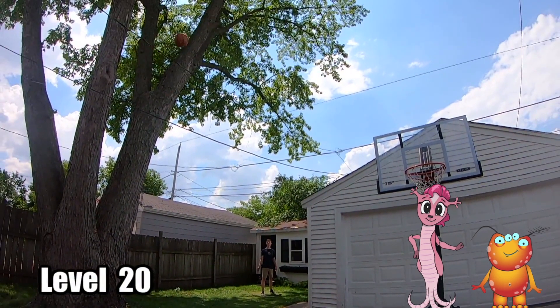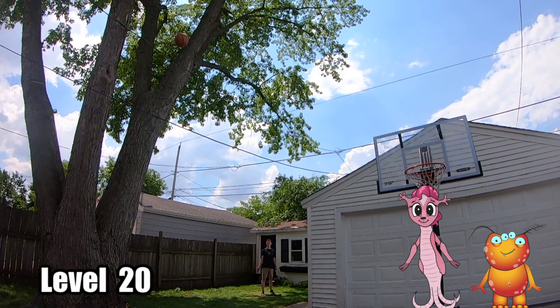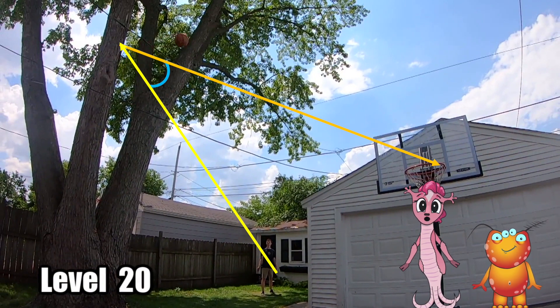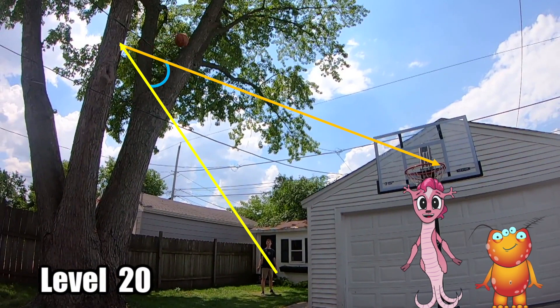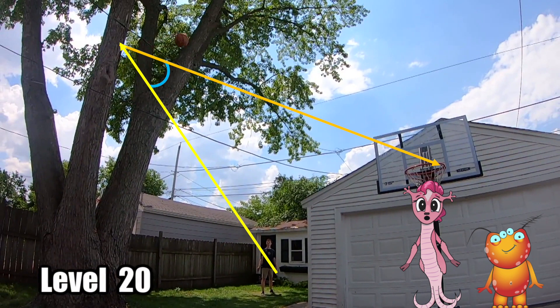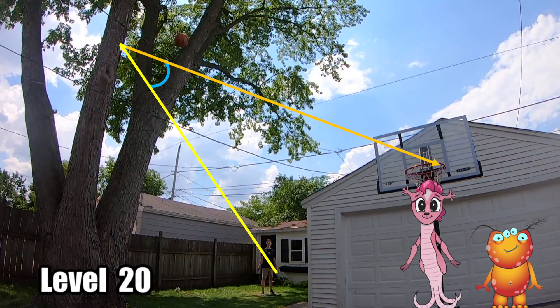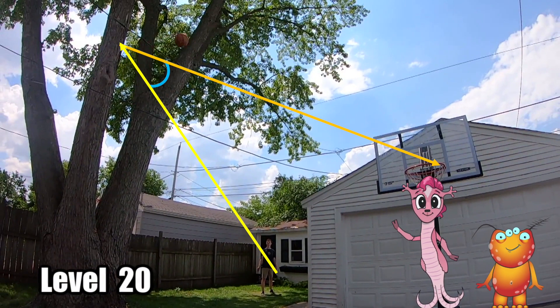Now, how do you think they pulled it off? Let's draw out the path. Now, that's one impressive angle. An angle occurs when two lines meet at one point. In this case, the point would be at the tree. The angle's the pizza-looking thing, right? Yes, sure. Angles are measured in degrees. There are 360 degrees in a circle, so every angle is smaller than 360 degrees. In order to make this shot, the ball had to follow the perfect angle between the tree and the hoop.